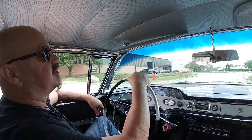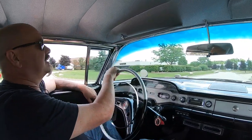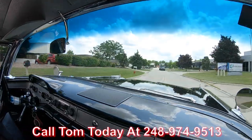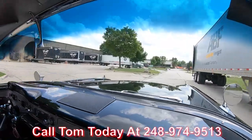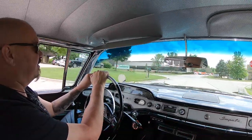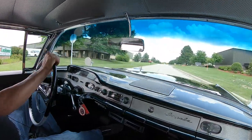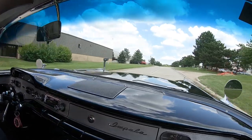Now here at Vanguard Motor Sales, we can ship this beauty anywhere in the world — don't you worry. You just call Tom at 248-974-9513. Tom will explain the whole process to you and just how easy it is to park this dream in your driveway, no matter where you live in the world. We are shipping experts, and we can also help you out with financing on this beauty.